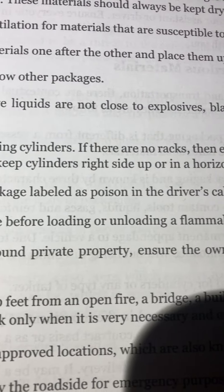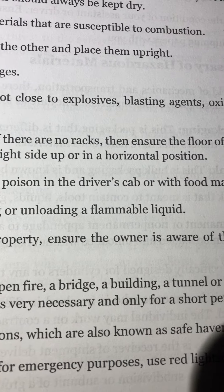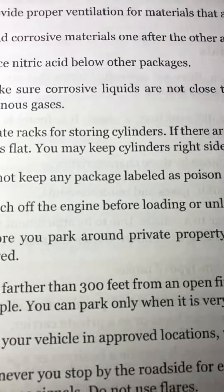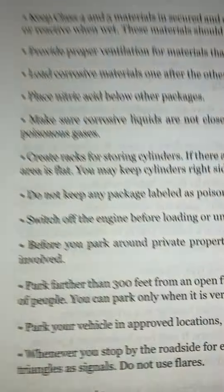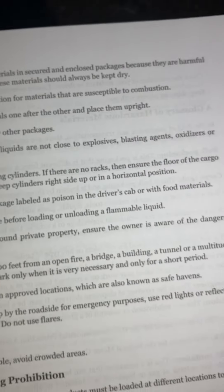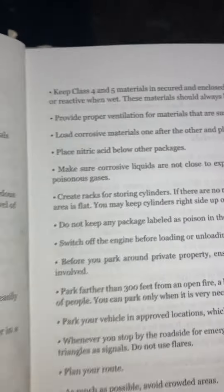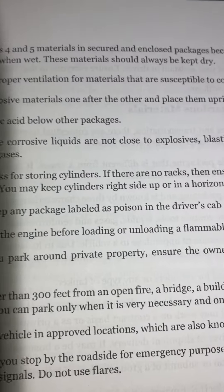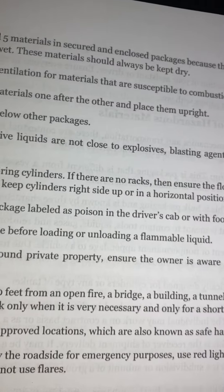You may keep cylinders right side up or in a horizontal position. Do not keep any package labeled as poison in the driver's cab or with food materials. Switch off the engine before loading or unloading a flammable liquid.